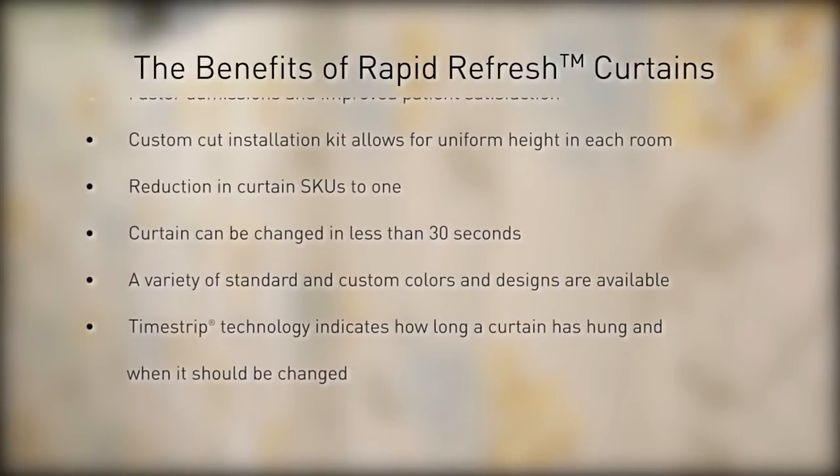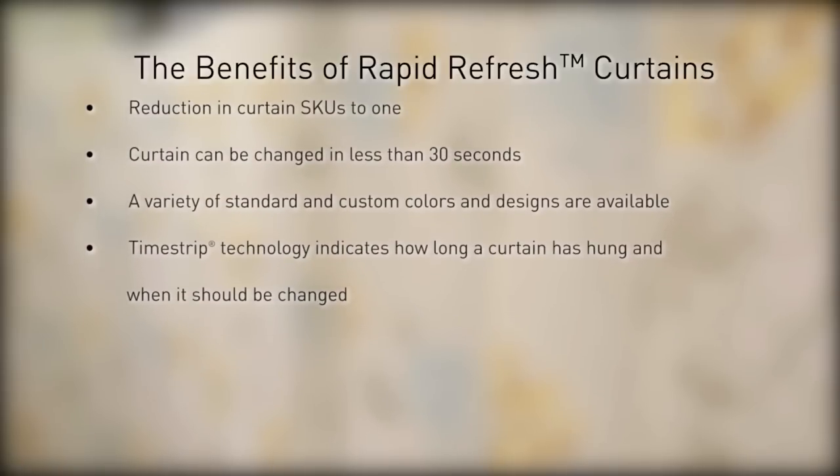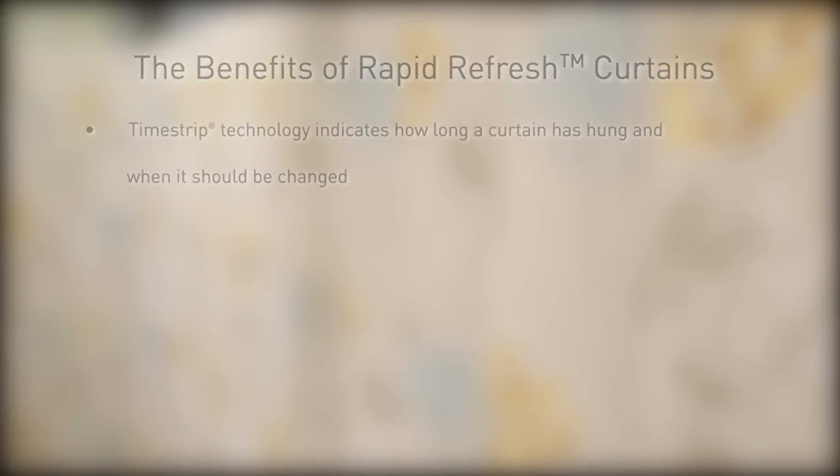The curtain can be changed in less than 30 seconds. A variety of standard and custom colors and designs are available. Timestrip technology indicates how long a curtain has hung and when it should be changed.